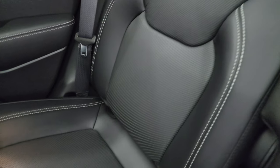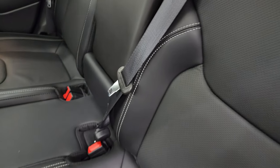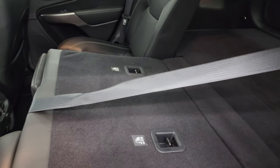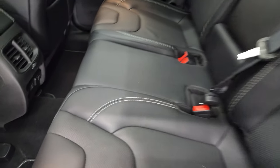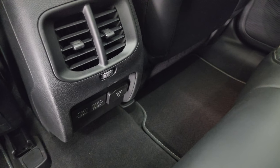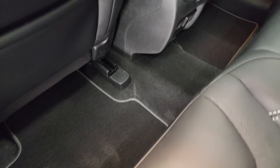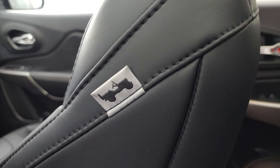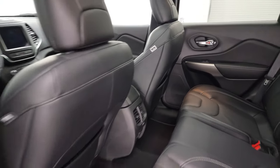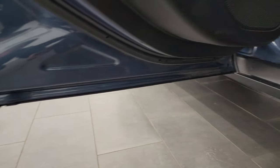Back seats are in fantastic condition. You get the LATCH child safety system for any child car seats you may have. Seats are in really nice condition, and they have cup holders back here as well. You can get these seats down, and you can see just how nice and flat they go — great if you have to haul extra stuff. Back here you get two USBs, two USB-Cs, and a 115-volt 150-watt plug-in. You get the Berber floor mats with the 80th Anniversary package, side curtain airbags on the front seats, and the 80th anniversary tag on the side of the seats as well. Child safety locks are in the back doors.